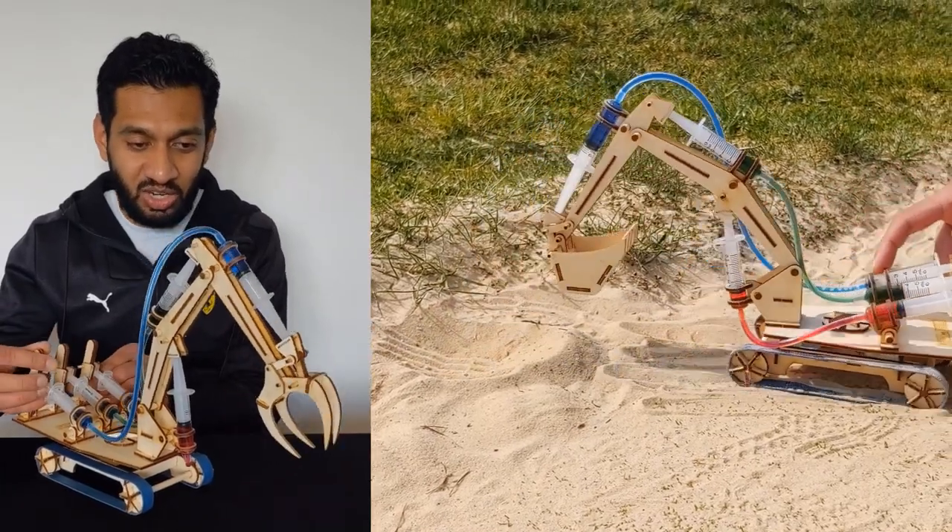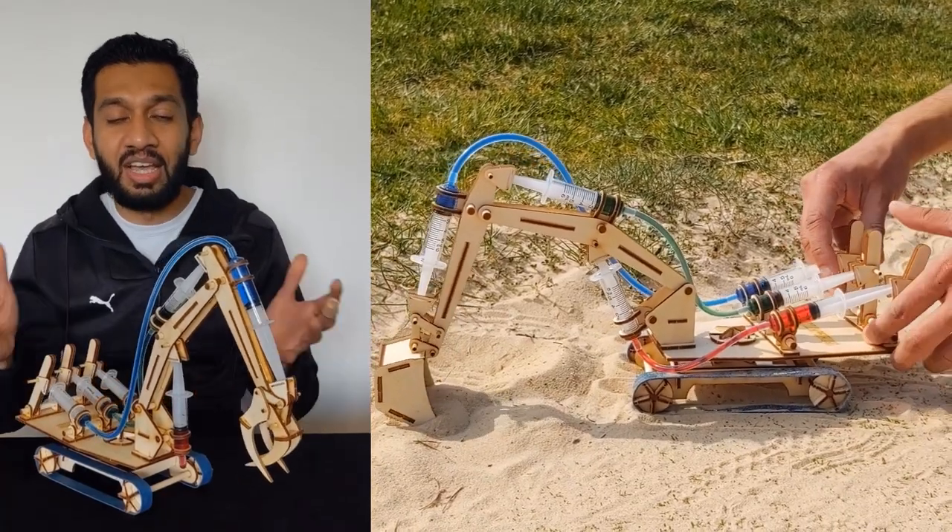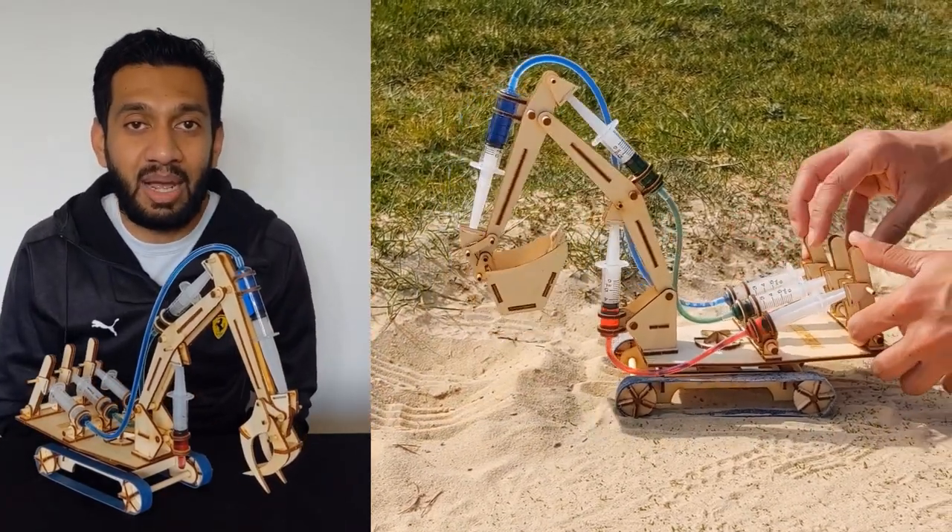These kids which can move will teach you certain concepts of science and physics. You can build these yourself from our flat-pack DIY kits.